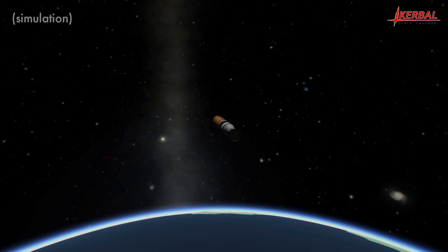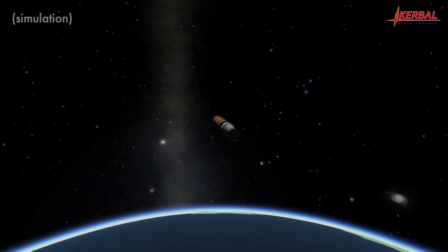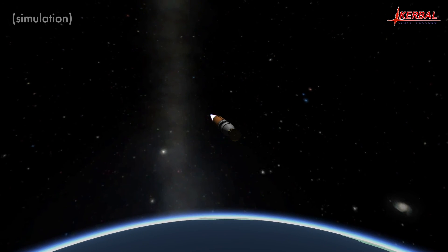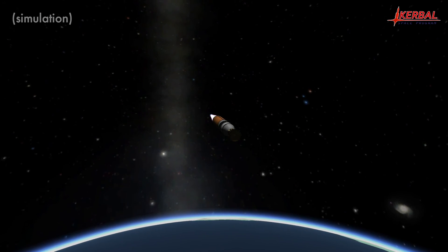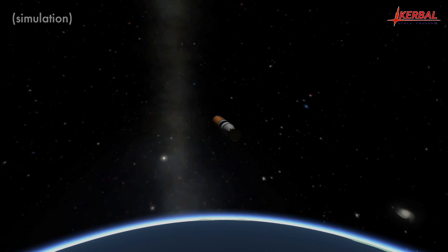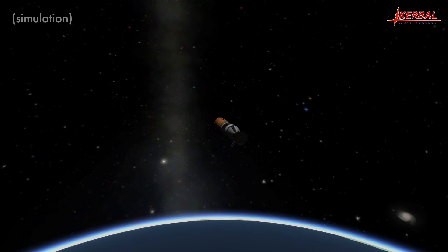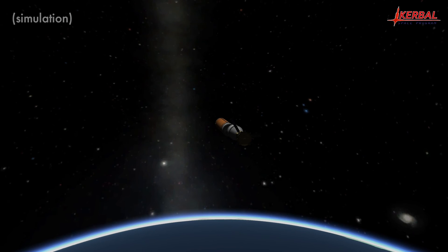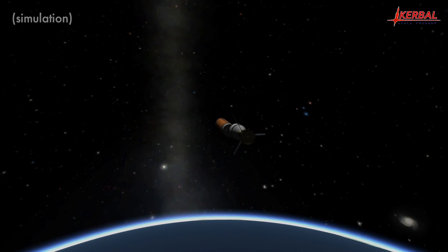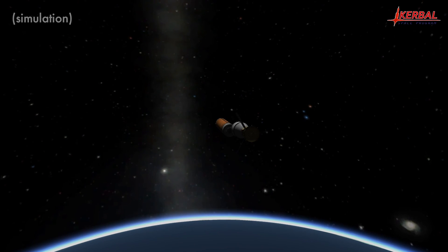Welcome back to the launch of FUSAT on 2MF Heavy. We are just coming up on second stage re-ignition. Ignition confirmed. This will be a short burn due to the shallow ascent profile. Second stage cutoff. Spacecraft separation. Shortly before separation the second stage toggled action group 2 to complete spacecraft activation. FUSAT is safely placed into low Kerbin orbit, with solar panels and COM dish safely deployed.